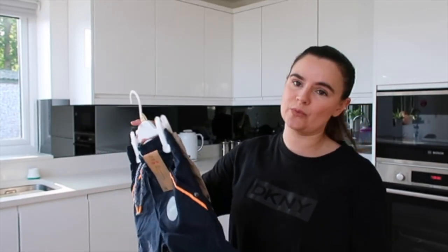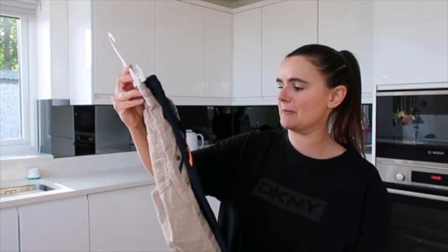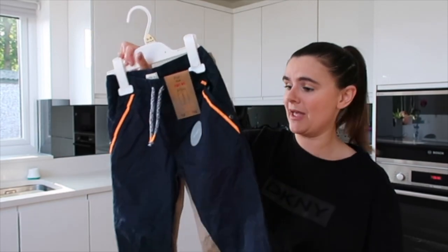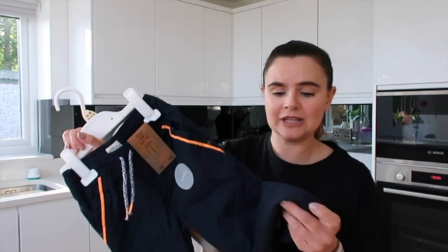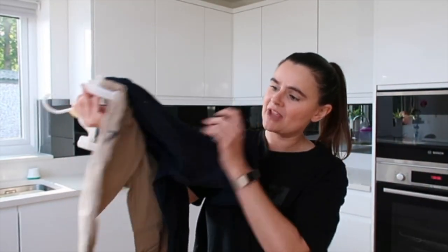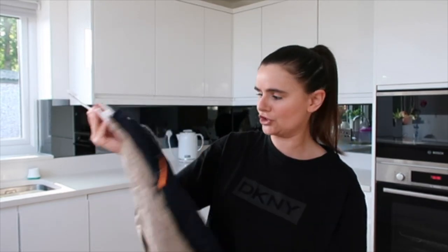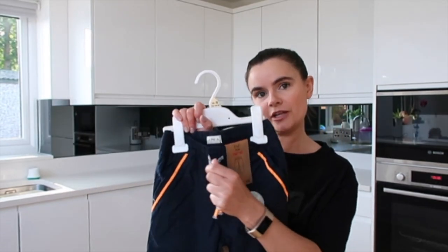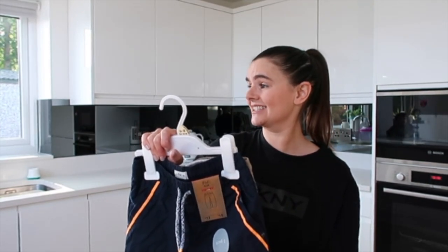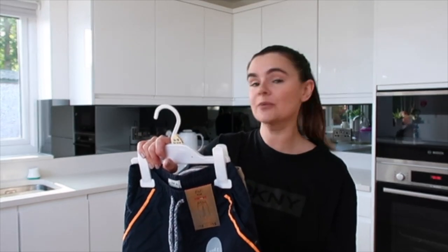We're into summer but you need some lightweight trousers as well, and these I am so pleasantly surprised by. It's a pack of two — it cost me six pounds, so three pounds a pair. The material feels fantastic: a navy pair and a beige pair. They're super light, they fold at the bottom, and they've got a working drawstring.